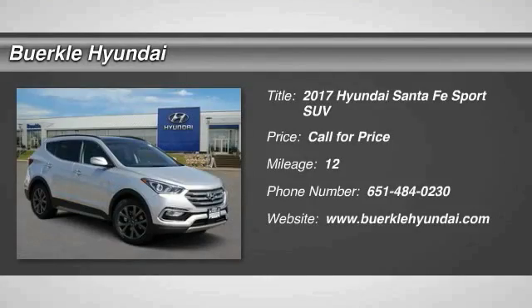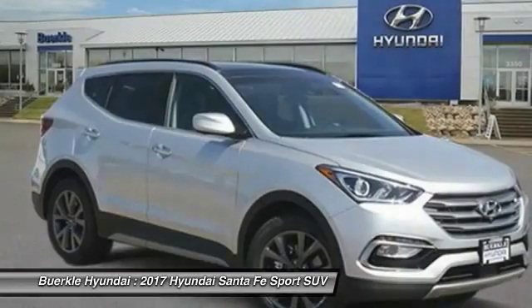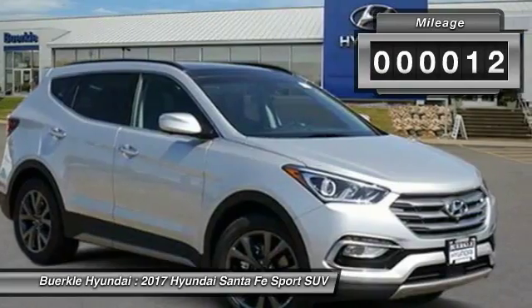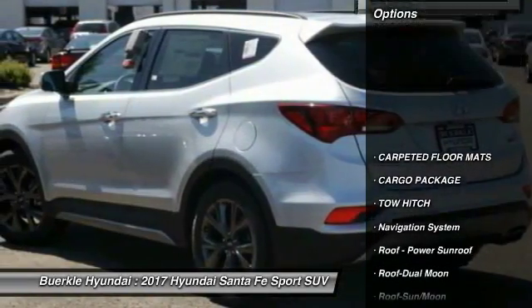2017 Santa Fe — Style, Quality, Performance, Value. Need we say more? This vehicle has less than 100 miles. Here are some of this vehicle's great options.